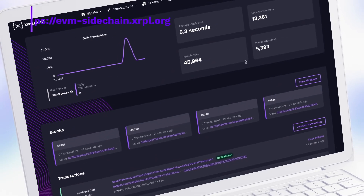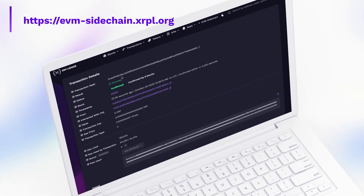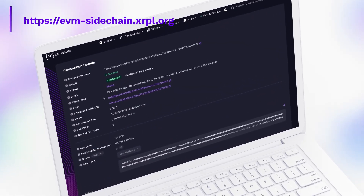Check all your transactions with the Explorer created for the network and have control of all your assets.